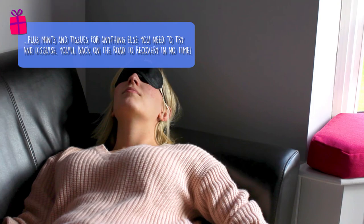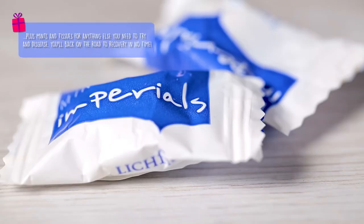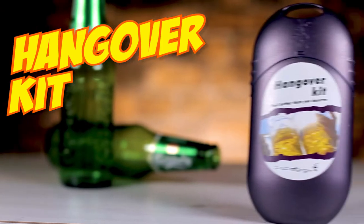So grab the hangover kit from PrezzyBox.com and you'll be back on the road to recovery in no time.